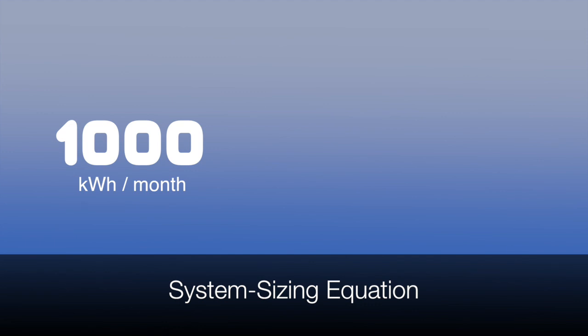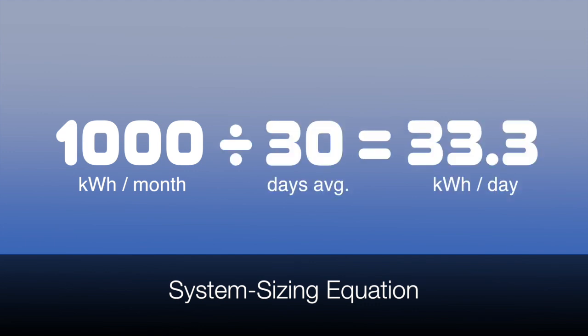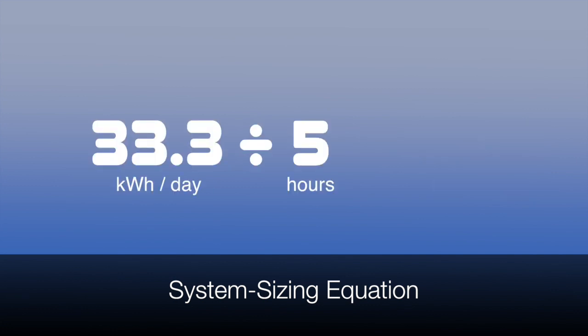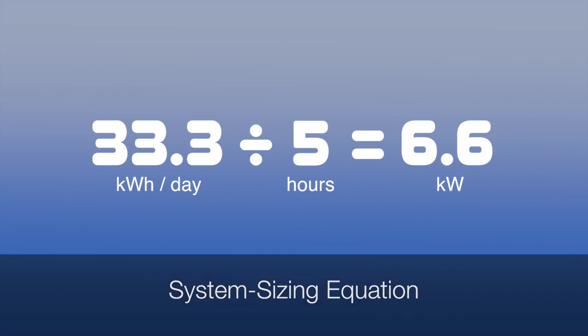Now we can size your system using your average power usage and number of sun hours per day. For example, based on 1,000 kilowatt hours a month and 30 days per month on average, that comes out to 33.3 kilowatt hours per day. Divided by five sun hours, that tells me you need about 6.6 kilowatts of solar power to cover your entire power bill. This adds up to be 20 to 25 solar panels dependent on the wattage of each panel.